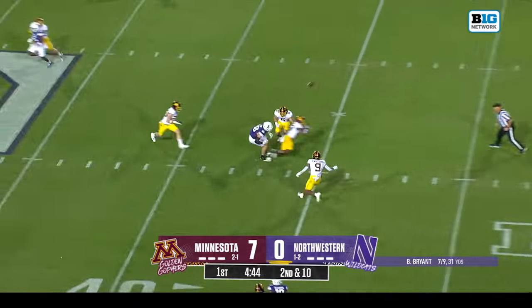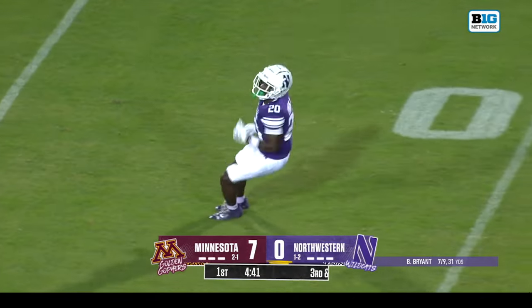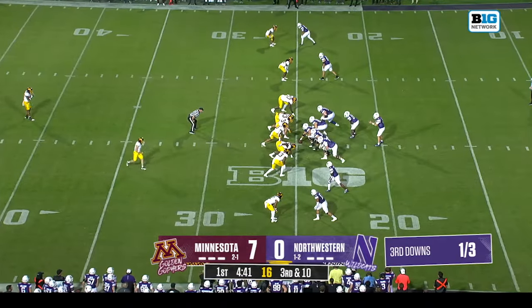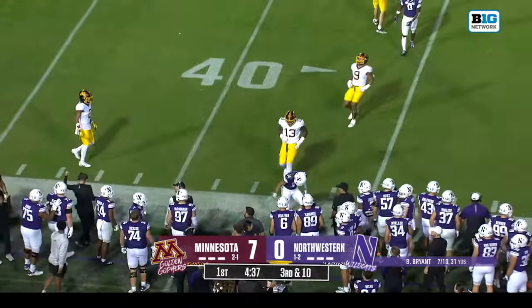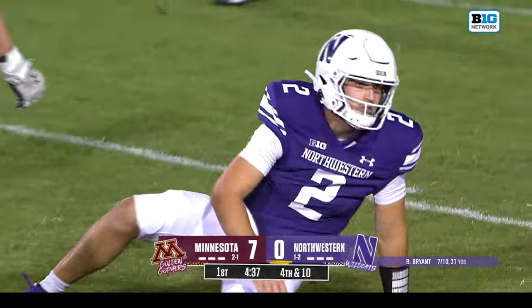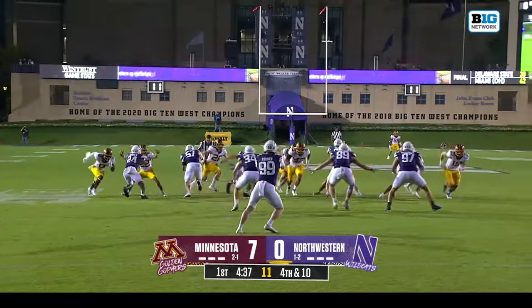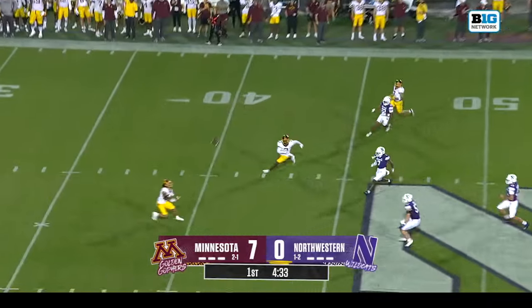Bryant again back to throw, and again deflected, almost into the hands of Joseph Hyman. Northwestern has gone with five straight plays in the air for Bryant — make it six straight. Bryant overshoots Cam Johnson on the sideline, the pressure was coming.